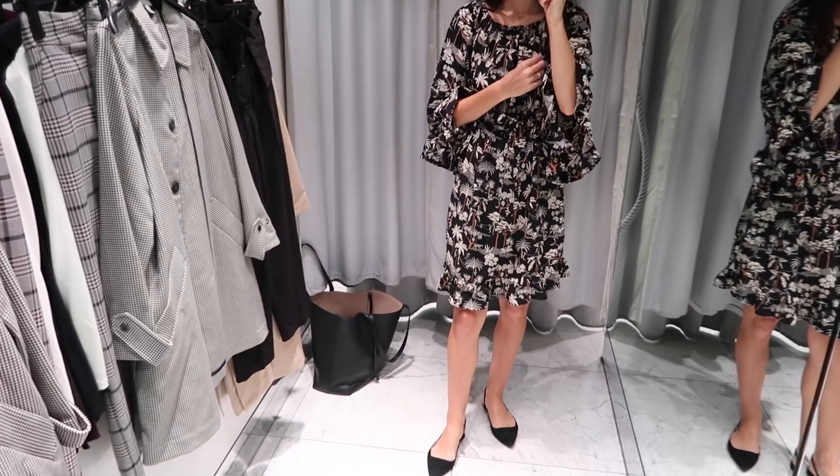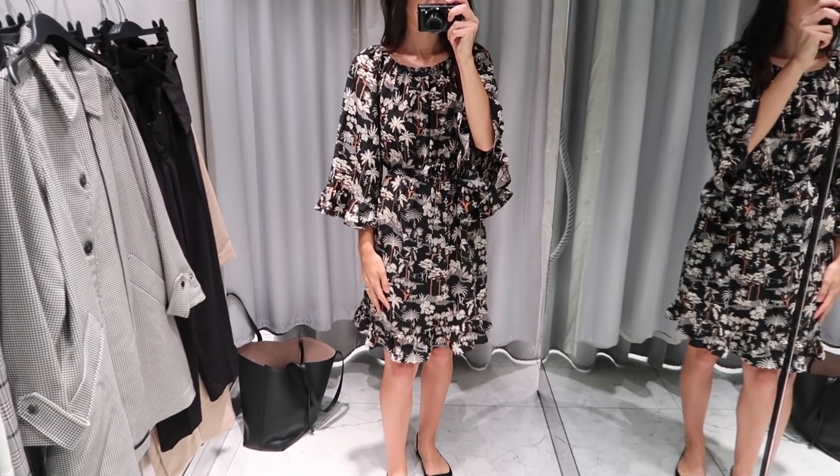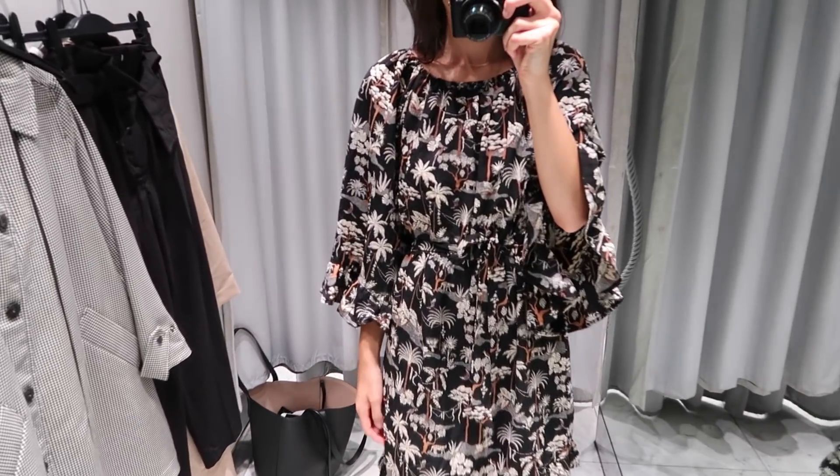The sleeves were a bell sleeve with a ruffle edge detail which I thought was very pretty, and it had that same ruffle detail along the hemline of the skirt too. This one was 100% polyester so you do get what you pay for, but it was a really nice style and definitely something that you could wear over and over again.